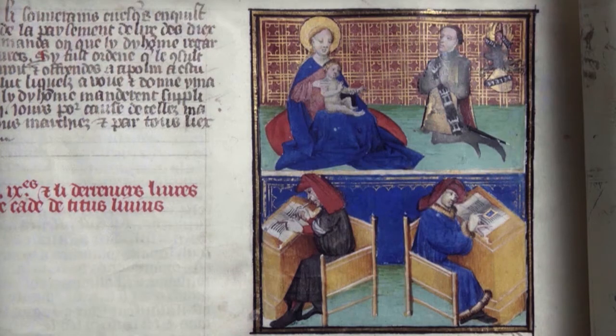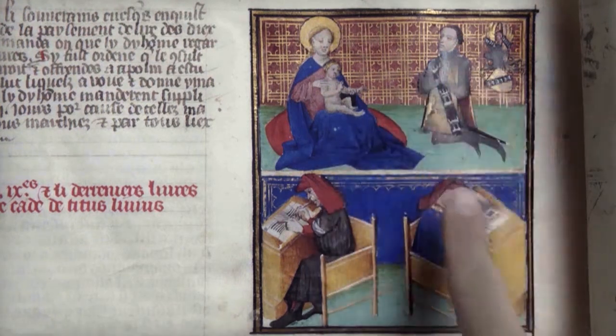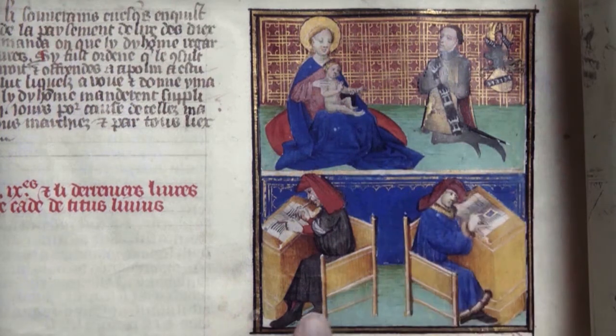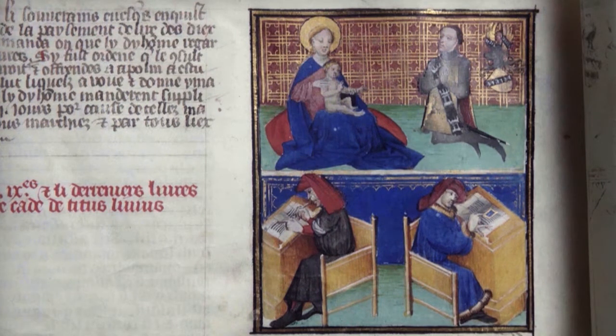Even more sensational and unusual is the corresponding miniature, where we get a peek at the men who brought this beautiful book into being: the patron John of V with his armorial shield, the scribe Janin, and an unusual self-portrait of the illuminator Henry at right. Descriptions and portrayals of a manuscript's creators are extremely unusual and make this manuscript truly one of a kind.